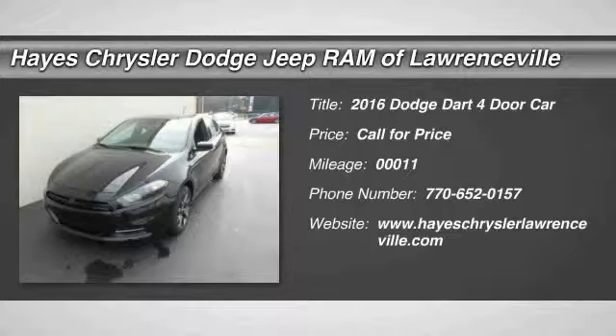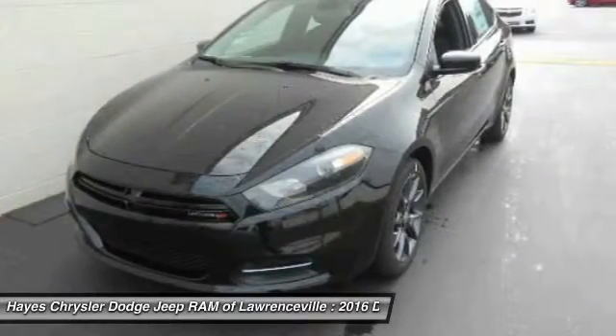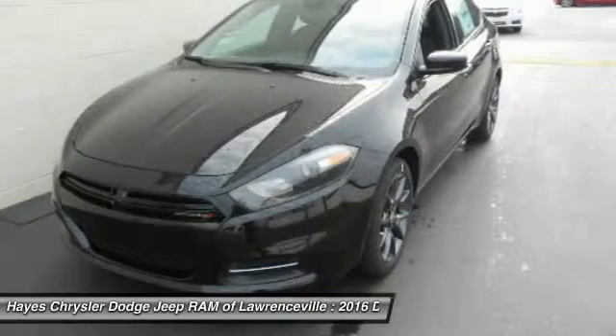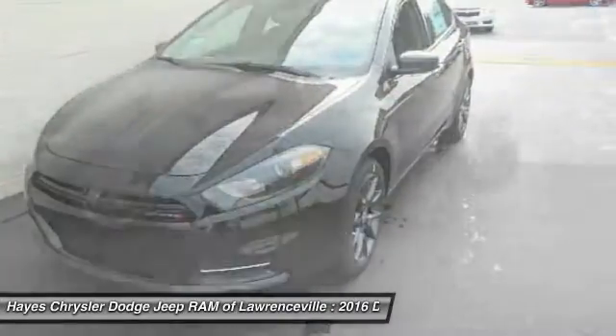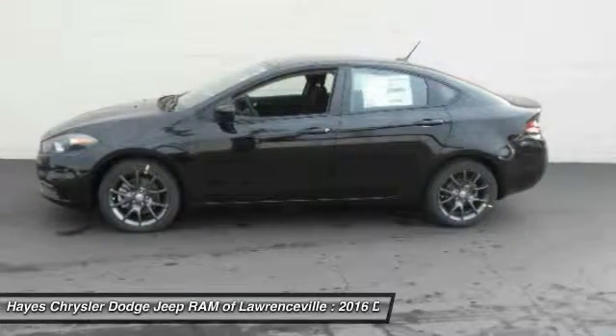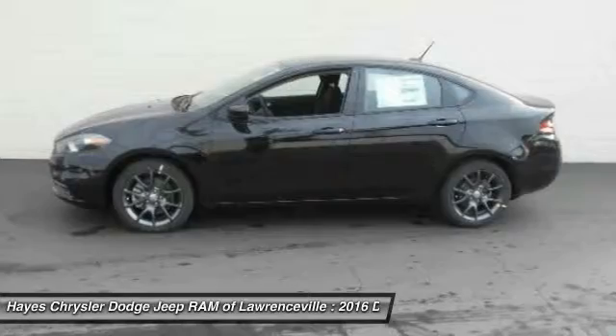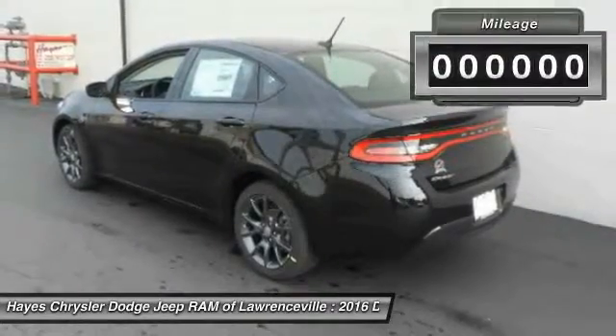2016 Dart. The Dodge Dart was introduced as a lower-priced, shorter wheelbase, full-size Dodge in 1960 and 1961, became a midsize car for 1962, and finally was a compact from 1963 to 1976. Chrysler had previously applied the Dart name to a Ghia-built show car in 1956.